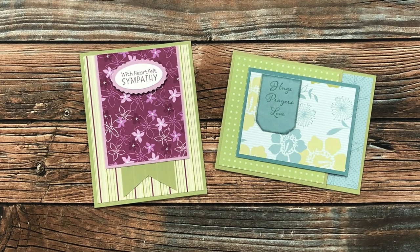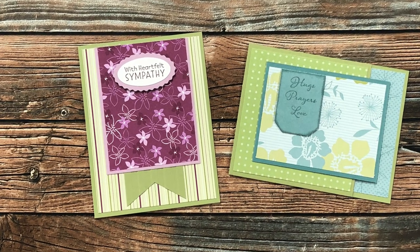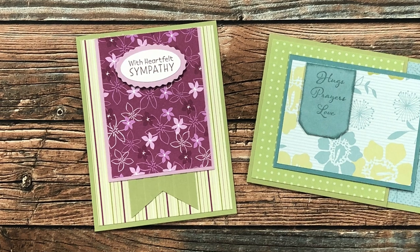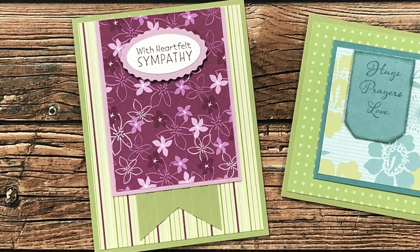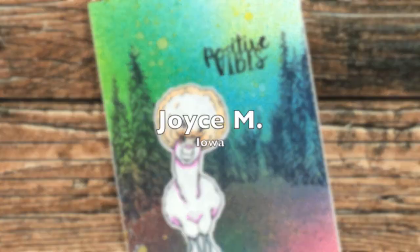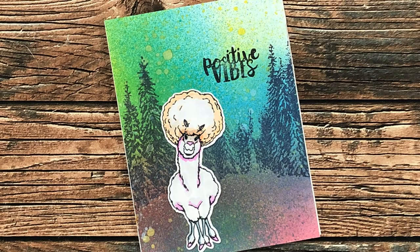Carmen B from Colorado also sent two cards. On the right is one of the joy folds from June 2022, and on the left she rewound all the way back to the very first sheet load here on YouTube — June 2019. Thank you so much, Carmen!